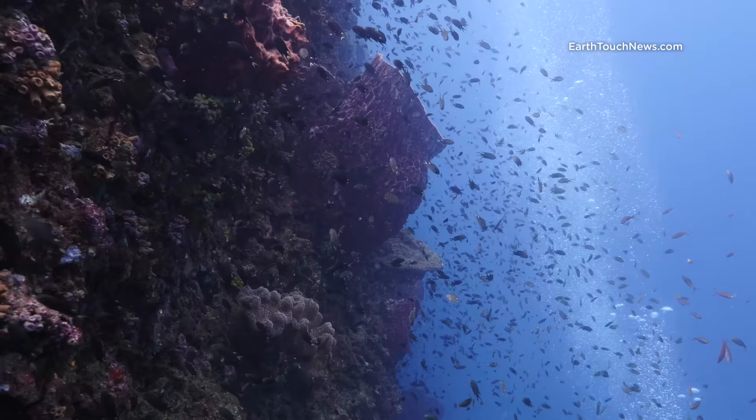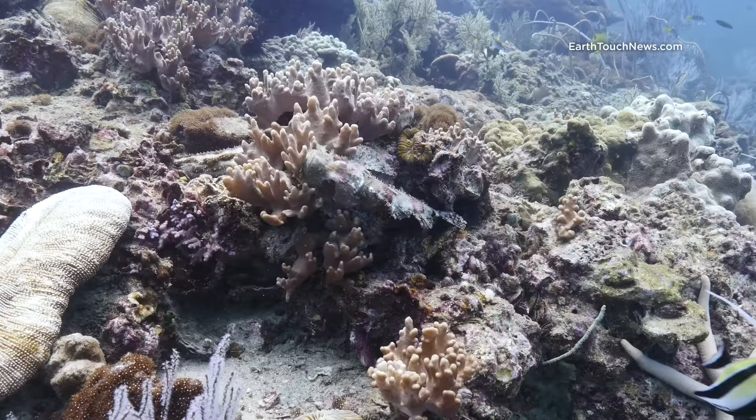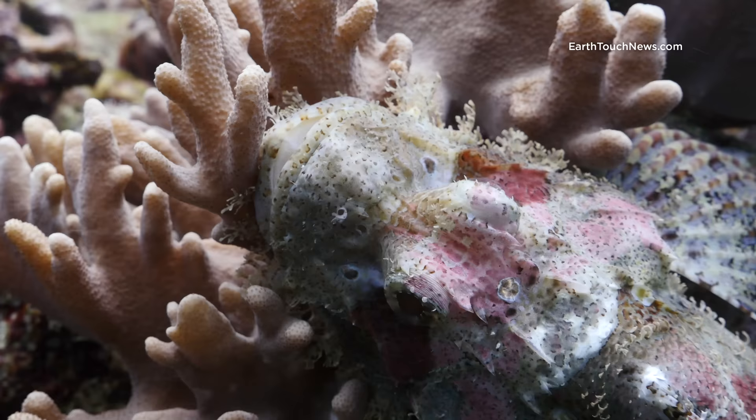Bita Noc has a section of beautiful reef called the finger, and it's actually a wall that drops down to about 20 metres, covered in fish. Just look at this shot — on the top of the finger you can find all kinds of things if you take your time.